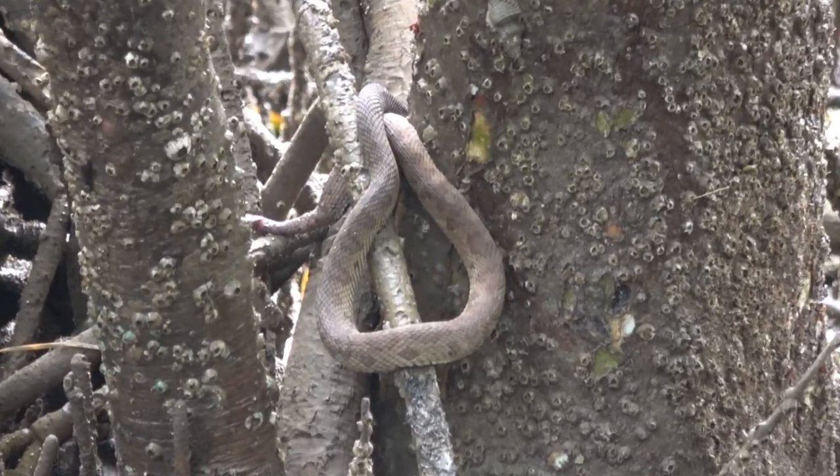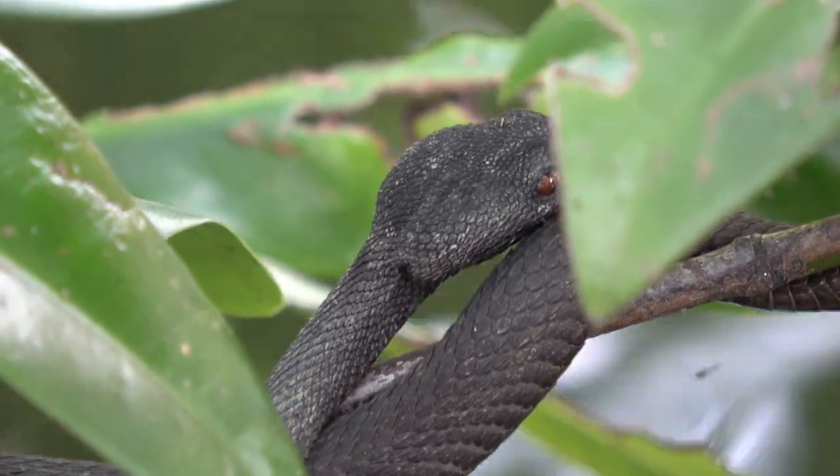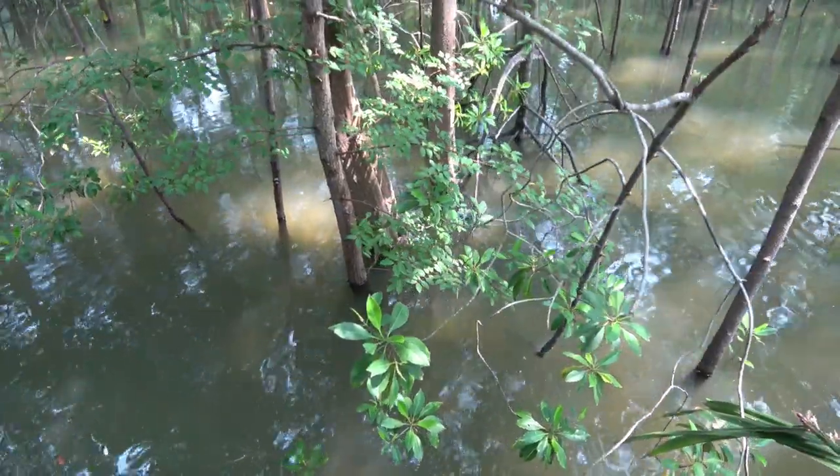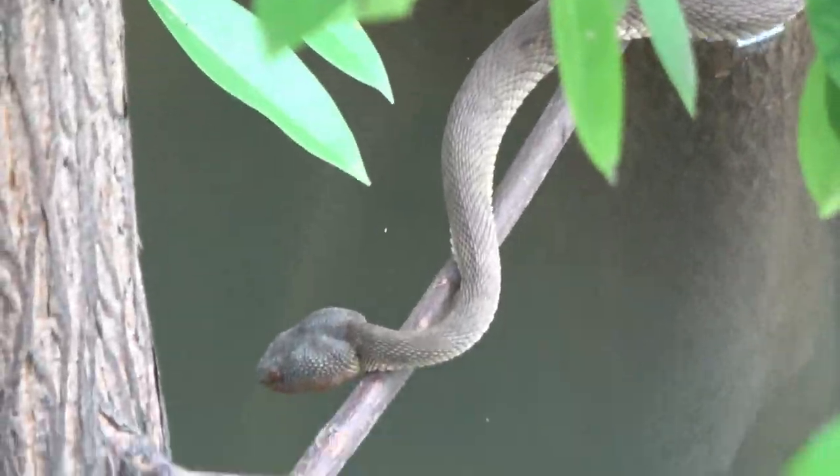Like most snakes, finding your first one is very difficult, but once I knew what I was looking for, finding shore pit vipers became quite easy. It's always fun showing these snakes to strangers who walk right by without even knowing they were there.